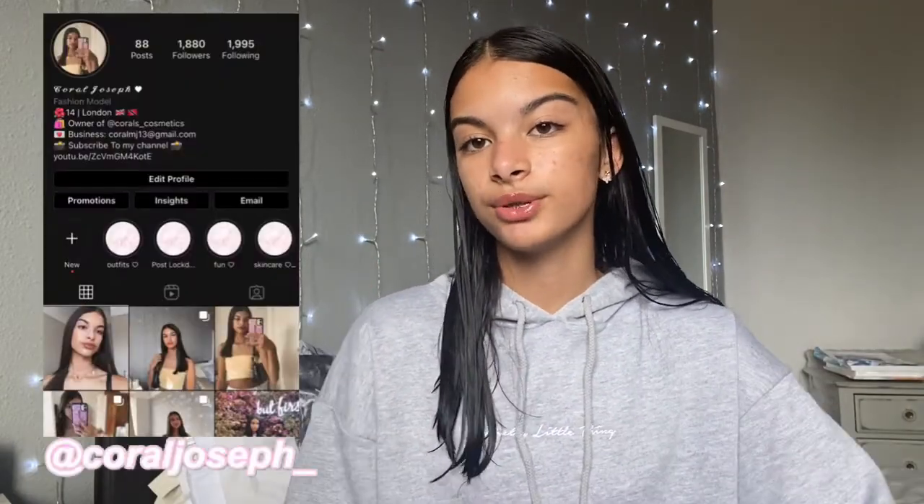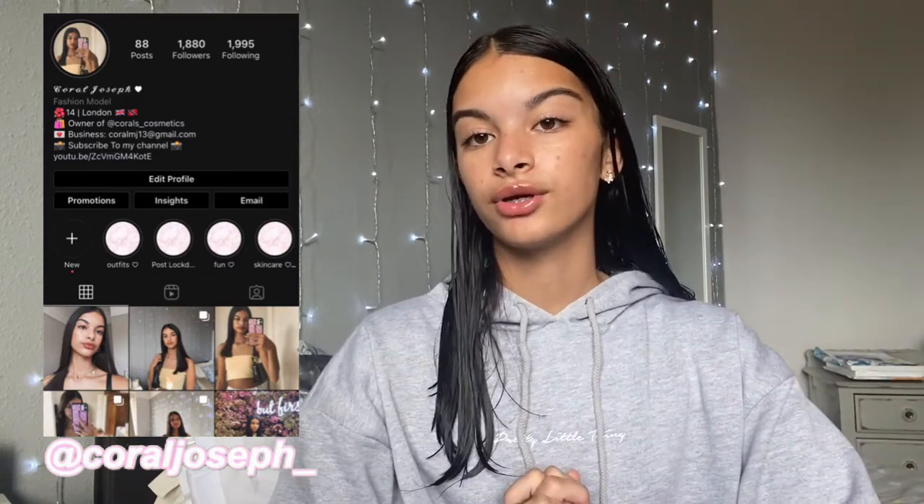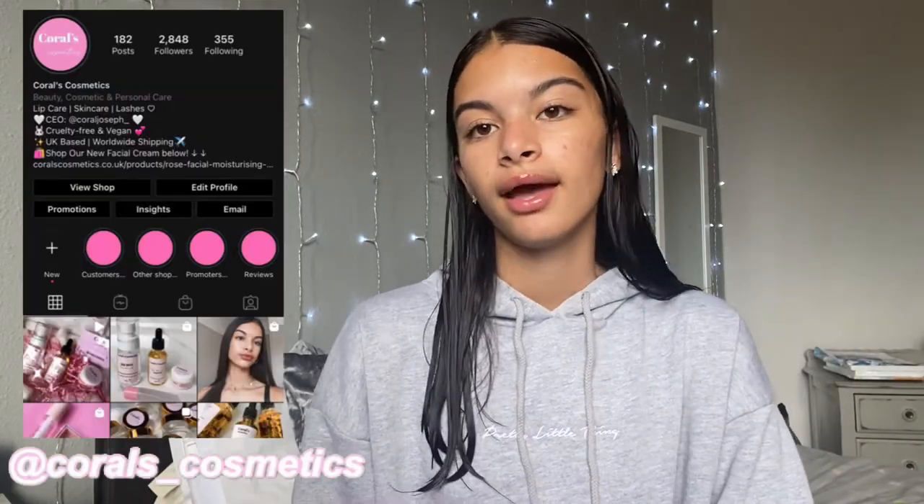Hey guys, welcome back to my channel! For today's video I'm going to be doing a get ready with me and a vlog — basically I'm going to show you all what I do for my makeup and my outfit, and then we're going to have a little day out and I'm just going to vlog it. Hope you'll enjoy the video, give it a thumbs up, subscribe to my channel, and follow my Instagram and my business Instagram too.